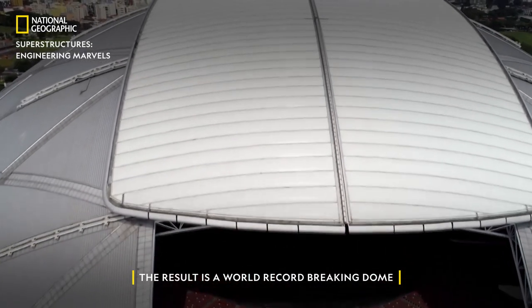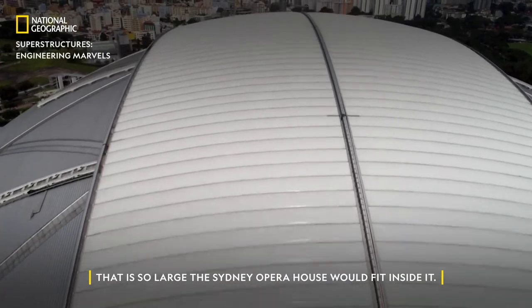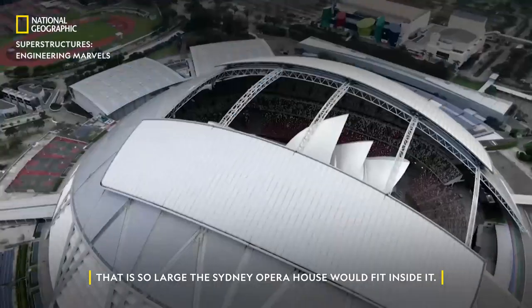The result is a world record-breaking dome that is so large the Sydney Opera House would fit inside it.